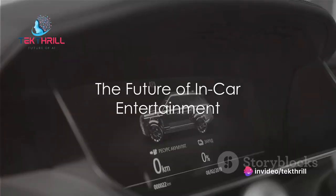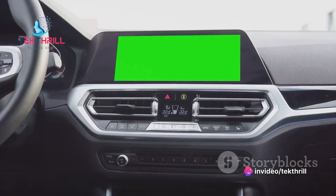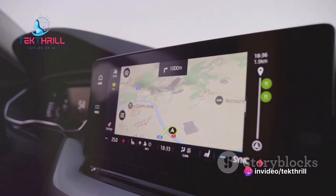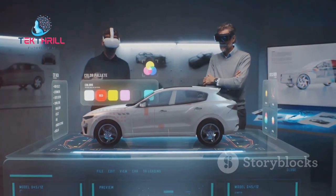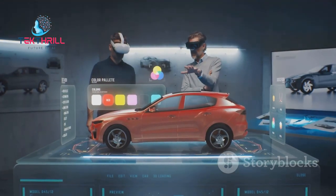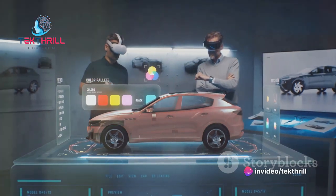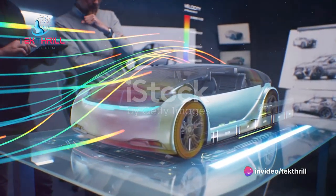Can you imagine a future where your car's windshield transforms into a personal cinema or gaming screen while you're on autopilot? Welcome to the future of in-car entertainment. We've come a long way from the days of cassette players and AM-FM radios. Today, we're talking about an evolution that's more than just touchscreen displays and superior audio systems. We're talking about in-car holographic displays, a revolution set to redefine our driving experiences. This isn't just another gadget for the tech-savvy among us — it's a leap that promises to transform every car into a personal entertainment oasis.